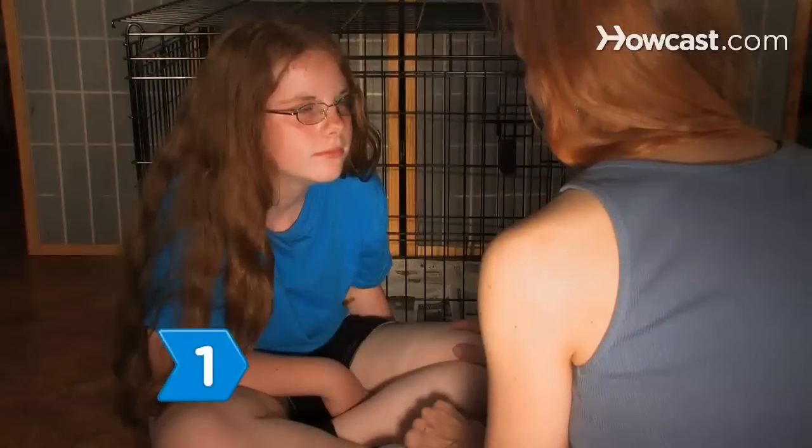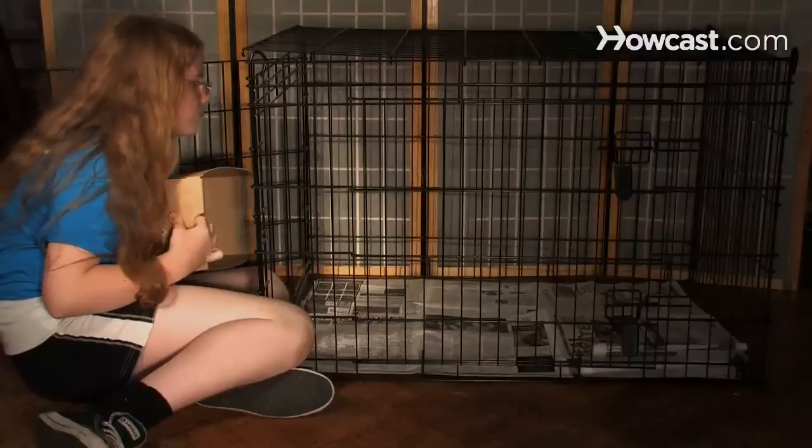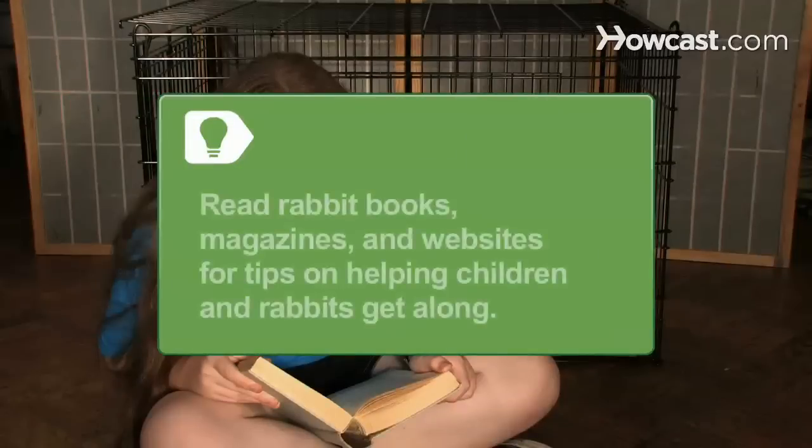Step 1. Before you bring the bunny home, prepare your kids for the new arrival. Explain that you'll be in charge of the rabbit, but that everyone in the family will be helping to make her a happy member of the family. Rabbit care books, magazines, and websites all have tips for helping children and rabbits get along.